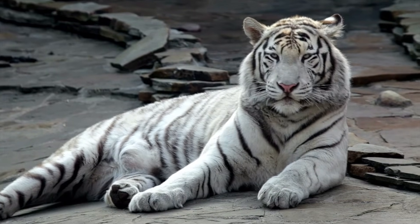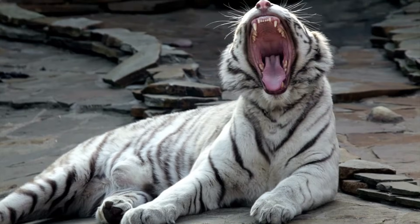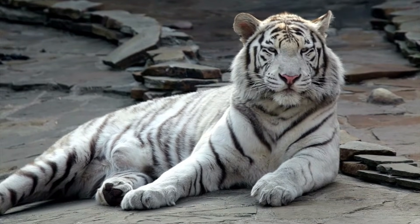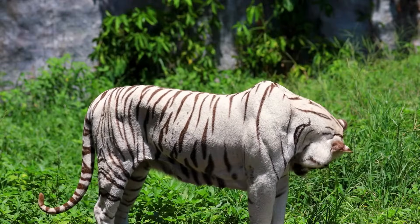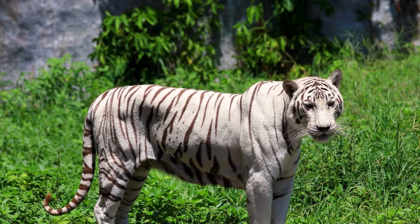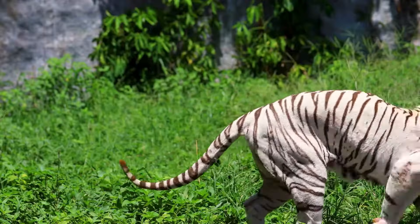Hello, and welcome back to our channel. Today we'll explore the majestic world of white tigers. These rare and fascinating creatures have captivated people for generations, and there's so much to learn about them. From their unique appearance to their size and habitat, we'll cover everything you need to know. Stick around until the end, because we've got some fun facts that might surprise you.